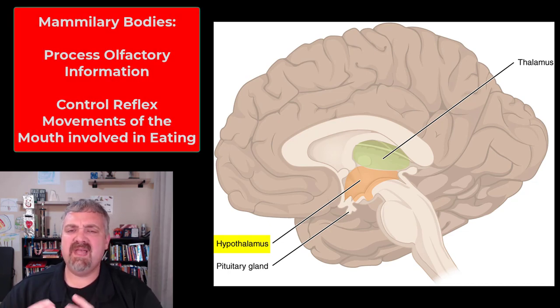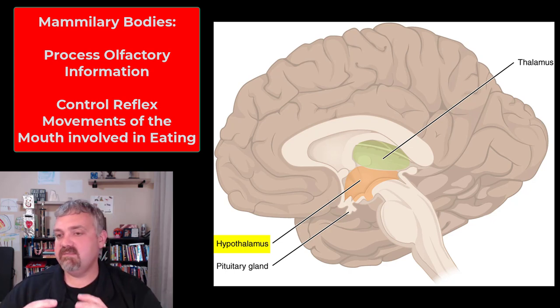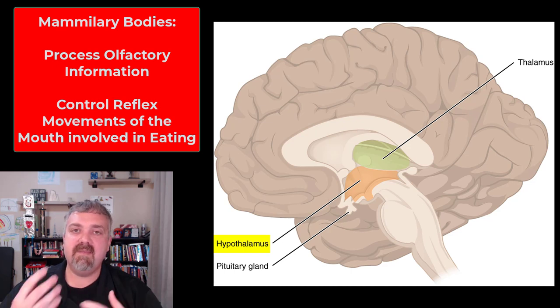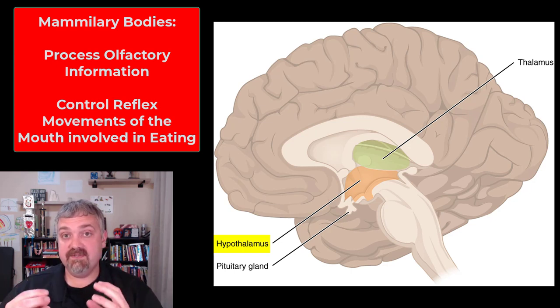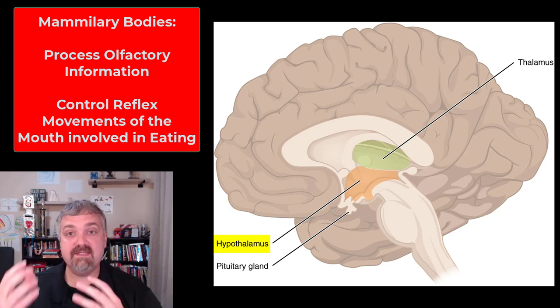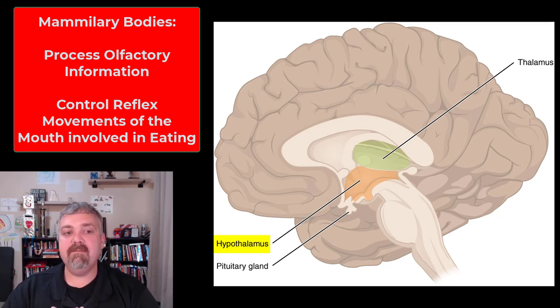Key structural areas inside the hypothalamus — you do have what are called the mammillary bodies. They process a lot of sensory information, but the key thing that happens there is they control the reflex movements of the mouth when you're eating. As you're chewing, your teeth and tongue are moving, all sorts of things are happening, and you don't bite your tongue or cheek very often. That's because this reflex, subconscious control of chewing comes from the hypothalamus.